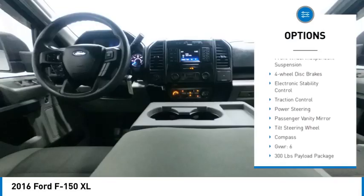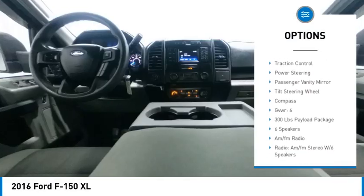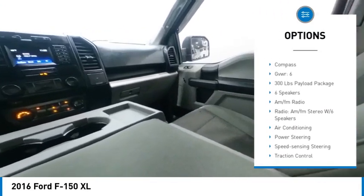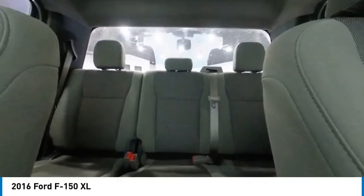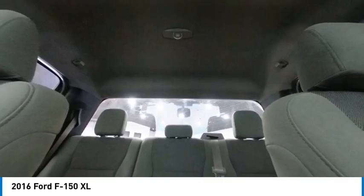Rear step bumper, brake assist, front wheel independent suspension, four-wheel disc brakes, electronic stability control, traction control, power steering, passenger vanity mirror, tilt steering wheel, compass.